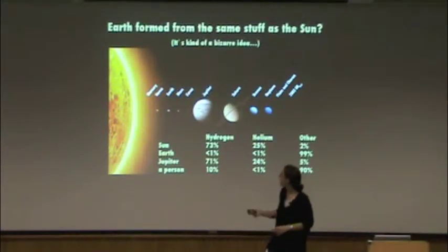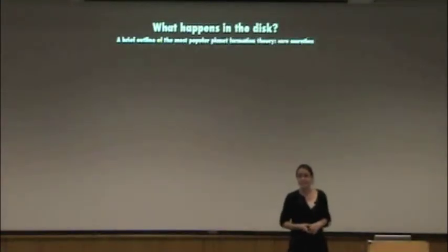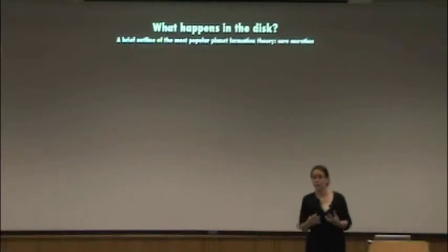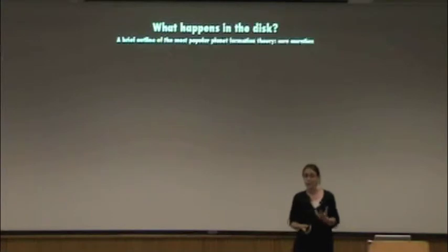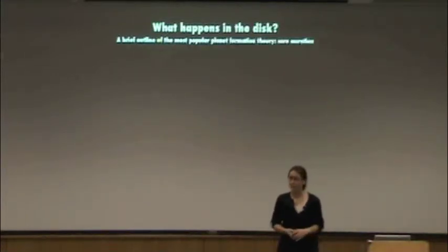So what I want to talk to you about next is what we actually think happens in this disk of gas and dust that gives us things with different compositions, like Jupiter or the Earth. What I'm going to describe is just a quick outline of the most popular theory of how planets form around other stars. It's called the core accretion theory of planet formation, and it has three steps.